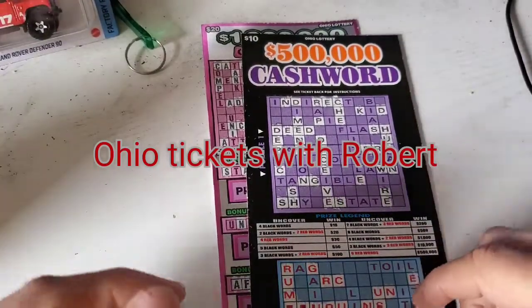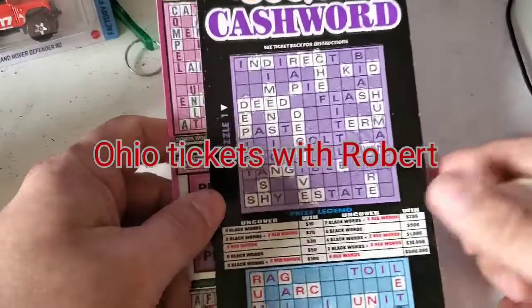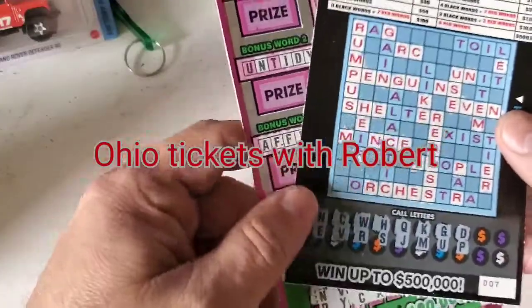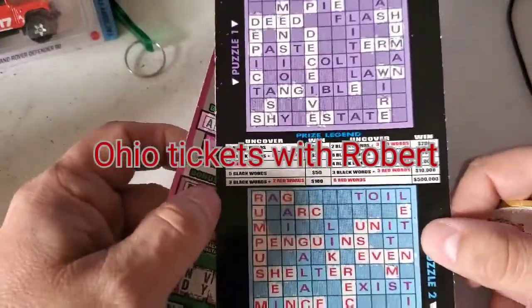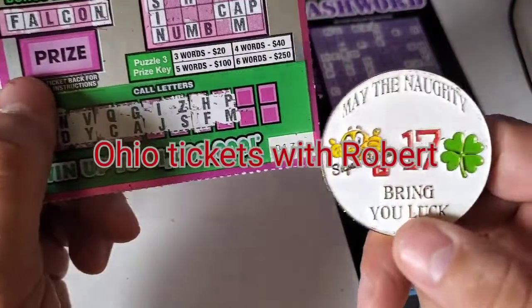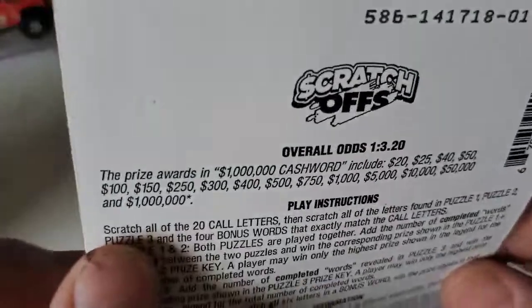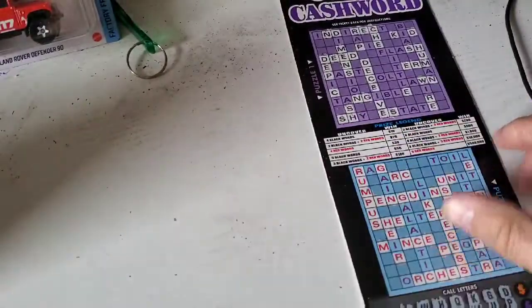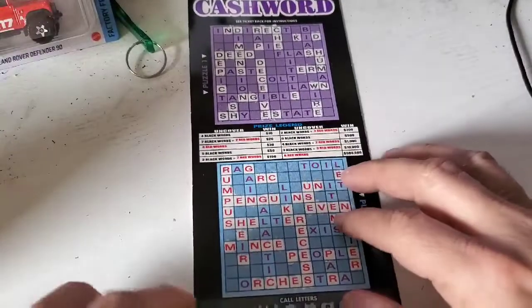Hello everyone, welcome back to Ohio Tickets with Robert. We are doing a $30 session — one of the $10 $500,000 cash word tickets and the $20 $1 million dollar cash word ticket. I have a surprise: both are winners already. We have 007 for the $10 version and number 17 for the $20 version. The odds on the $20 one are 1 out of 3.20; odds on the $10 one are 1 out of 3.69.